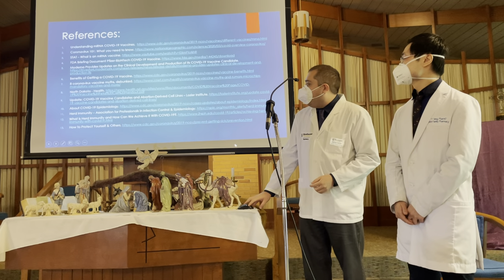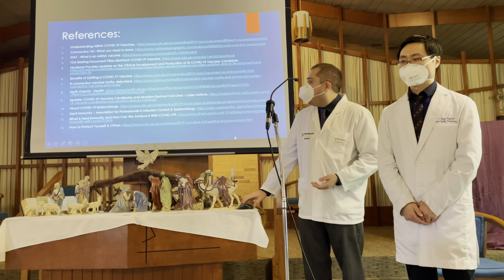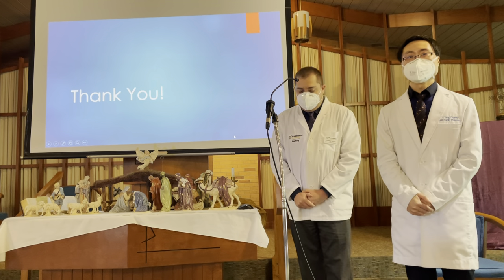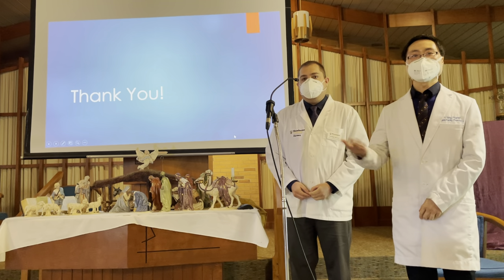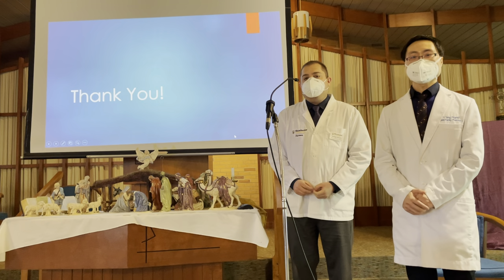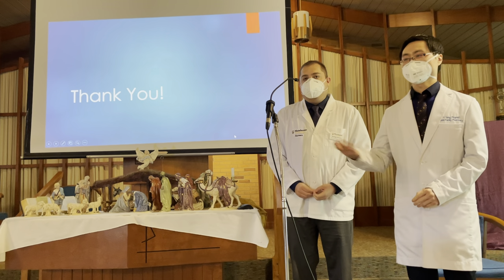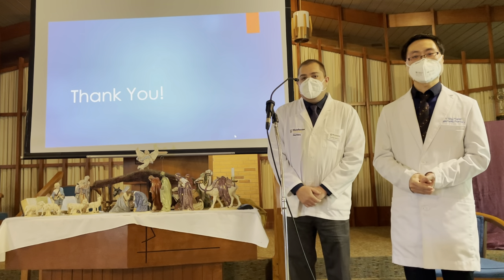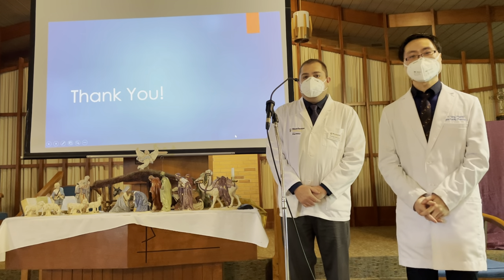Here is our list of references used to make this presentation. I'm always here in the community and at the pharmacy, so if anyone has questions about something we talked about today, feel free to call us at the pharmacy and I'll be happy to answer. Thank you so much for having us.